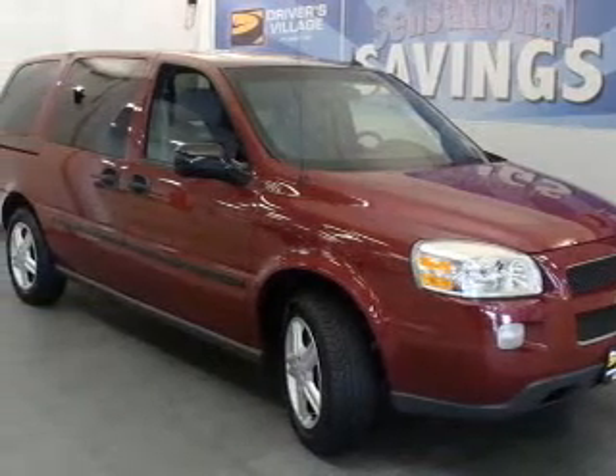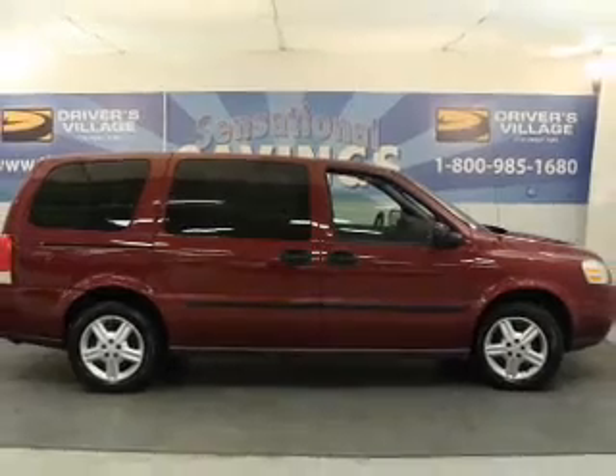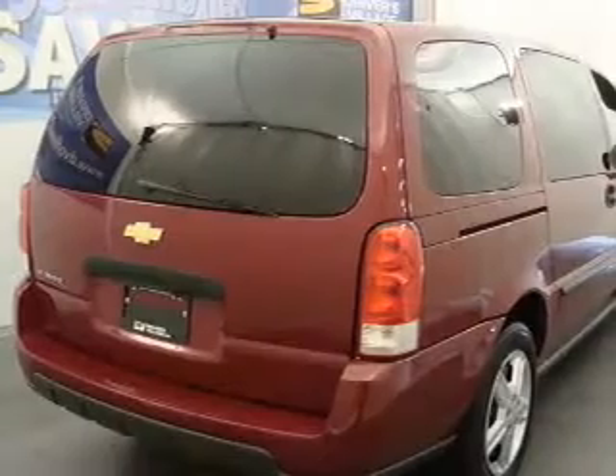Whether heading out on tour, or hauling the kids to soccer, this 2005 Chevrolet Uplander is the vehicle you need.